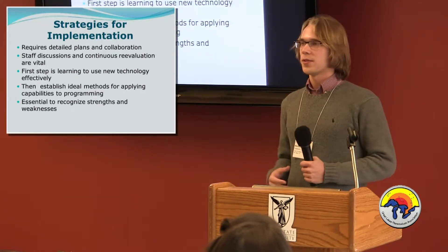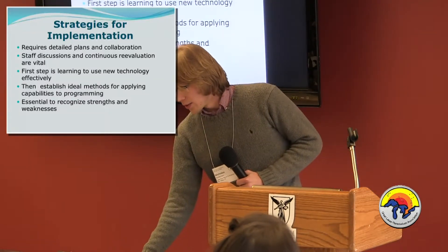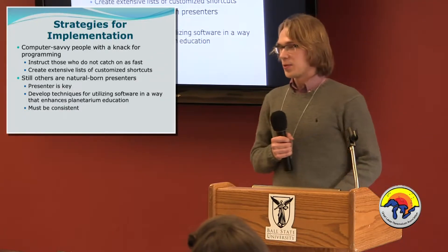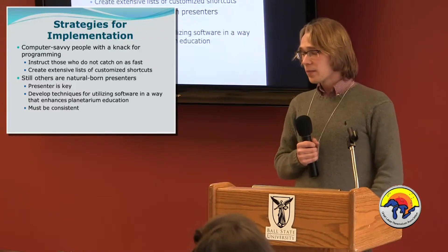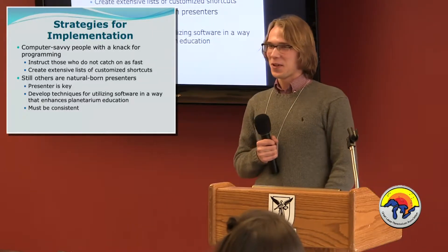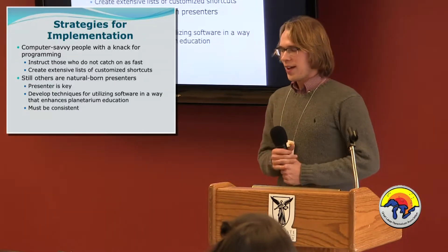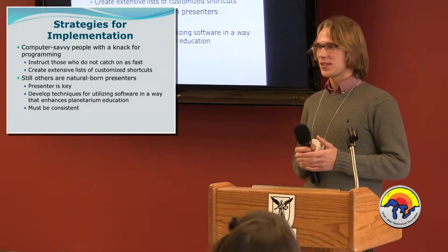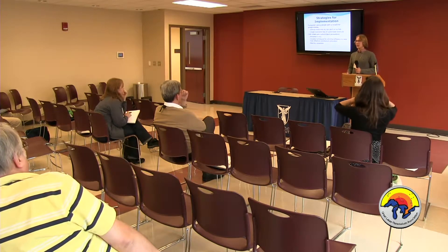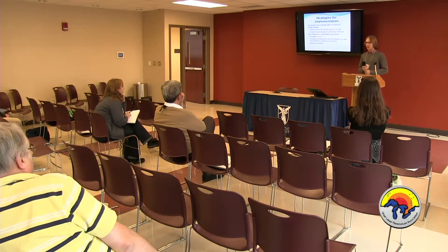Everybody on your staff is going to have different strengths and weaknesses, and you want to maximize those. There are going to be computer-savvy people — your programmers — who will help with all the programming and also help those who might not catch on as fast. You also need to create extensive lists of customized shortcuts, whether you call them custom events, favorites, or bookmarks. It's a huge time investment, but once you have those you can trigger all these custom actions in a smooth, user-friendly way.